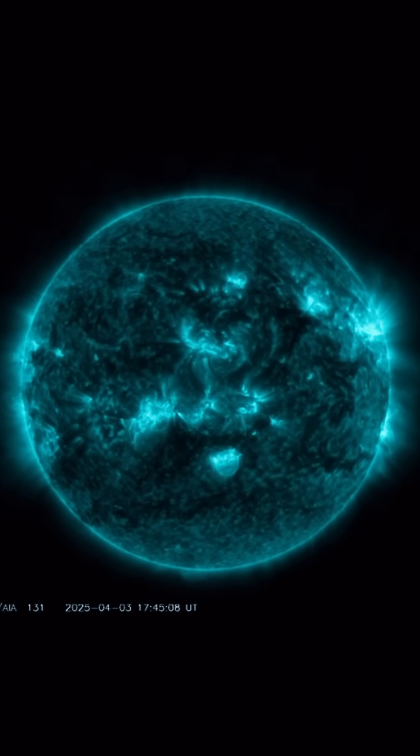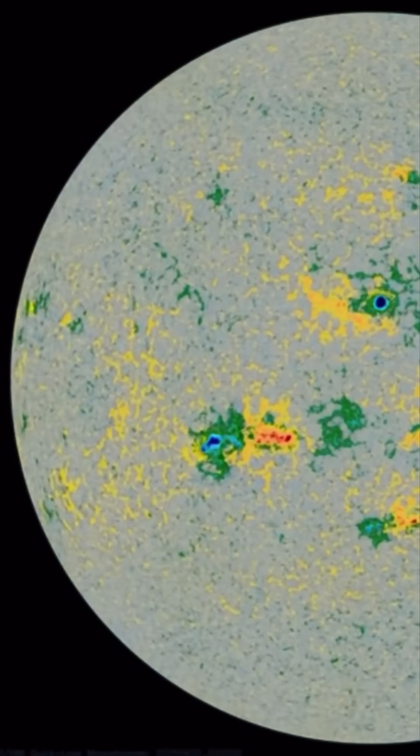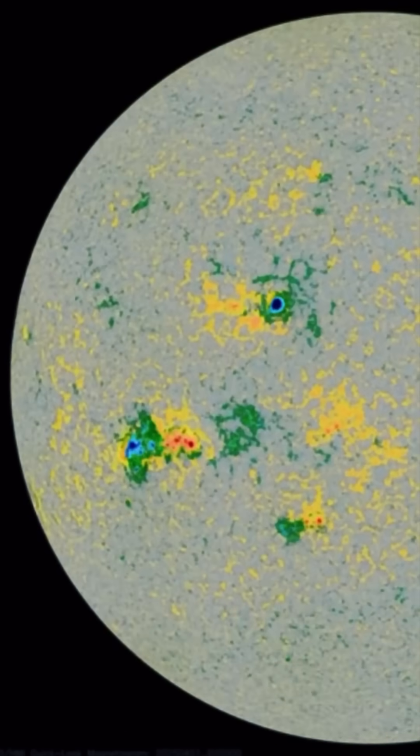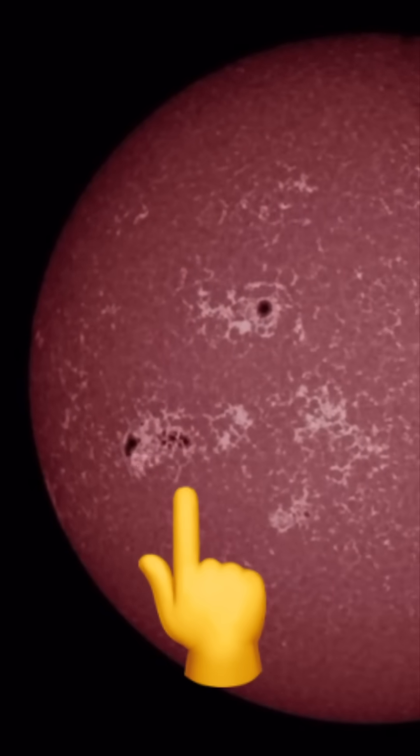Stay tuned for tonight's update — we'll give you full details. We still have this large Earth-facing sunspot, pretty complex, and it has not fired off anything yet.